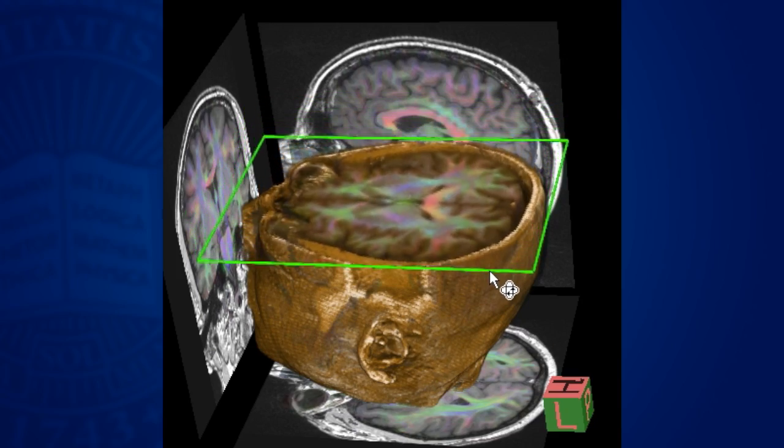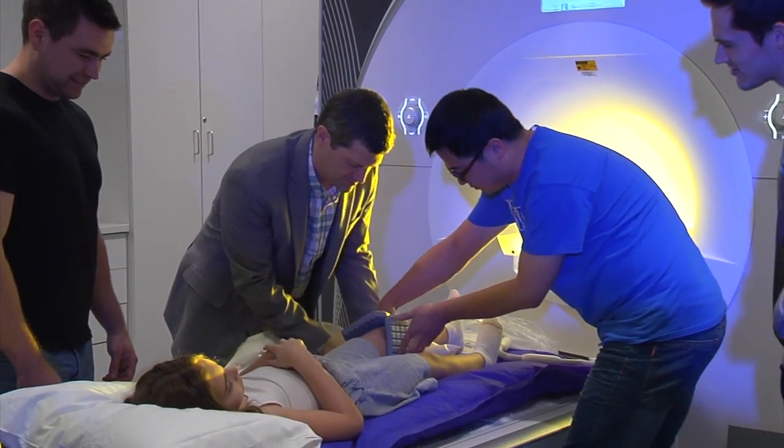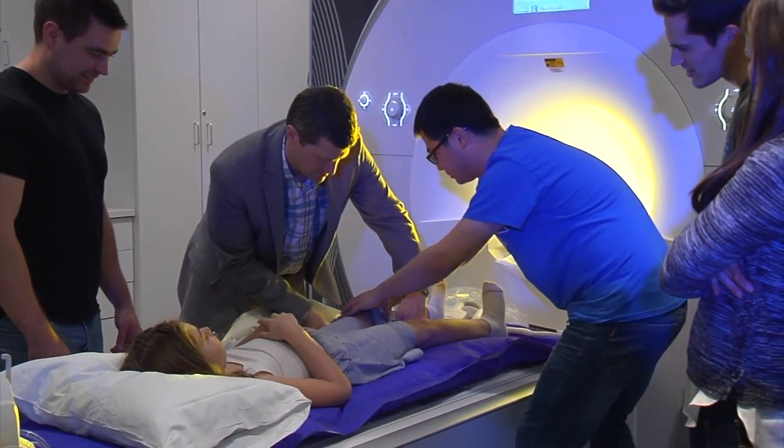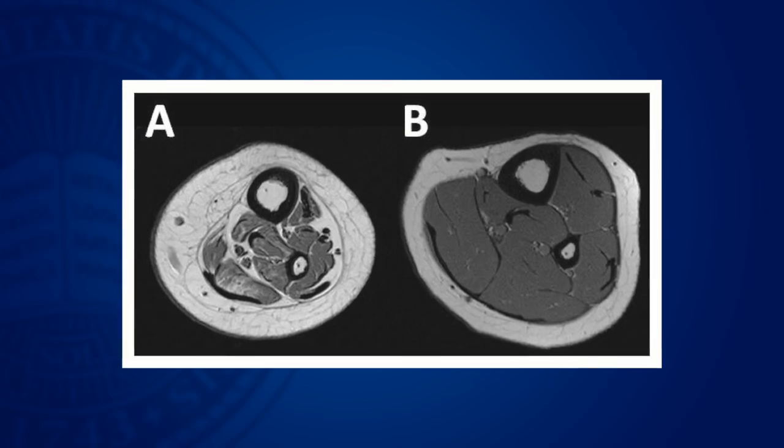We study the muscle and bone development in children with movement disorders, primarily children with cerebral palsy. Cerebral palsy results from a brain injury that affects children's ability to move in a coordinated fashion.